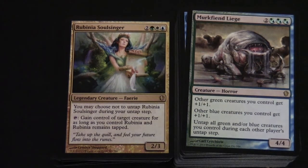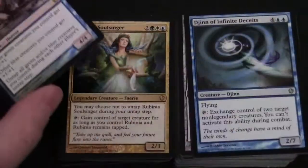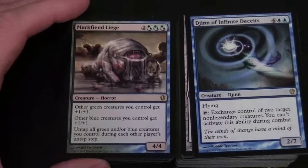Merfolk of the Depths is another rare - 4/4 for two and three hybrid green-blues. Other green creatures you control get plus one plus one, and other blue creatures you control get plus one plus one. Untap all green and blue creatures you control during each other player's untap step. These cards from the Lorwyn/Eventide period had a lot of really useful abilities - if you've got a green creature or a blue creature you benefit, and if you're playing hybrid green-blue, you get both.